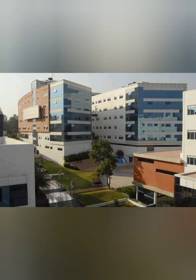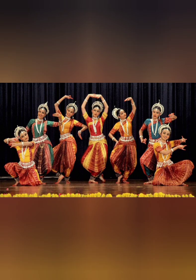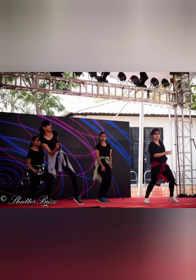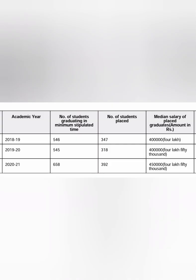You can also see the library and other parts of the infrastructure. There are pictures of different events performed at the institute — sports, cultural events, and also gym facilities within the college. Now coming directly to the placement part.